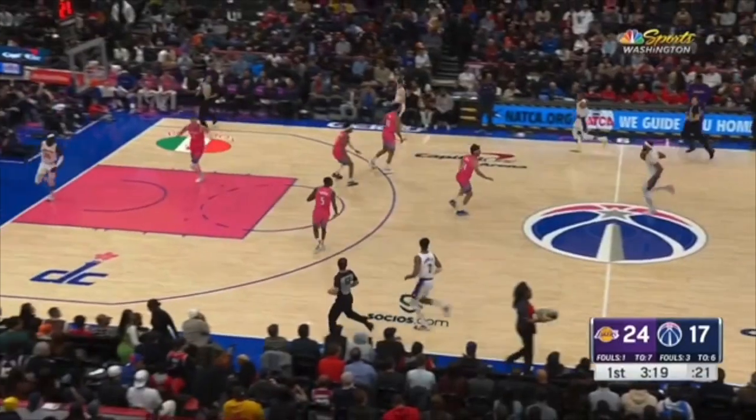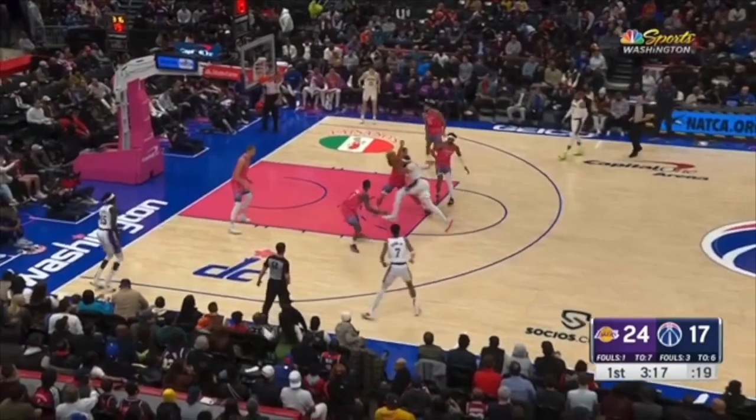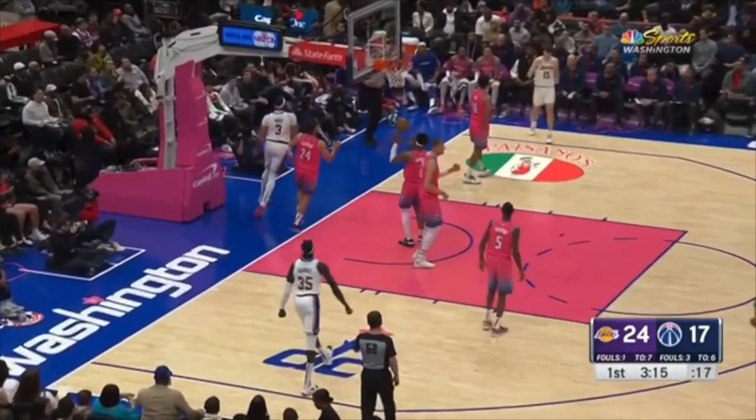It has to stop. You've got to get in a defensive stance with your feet set so you can slide with Anthony Davis, instead of backpedaling and backpedaling all the way into another layup.